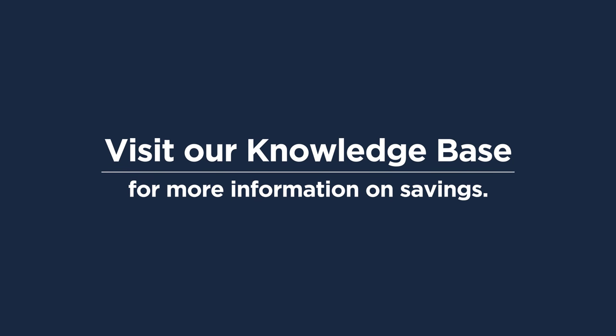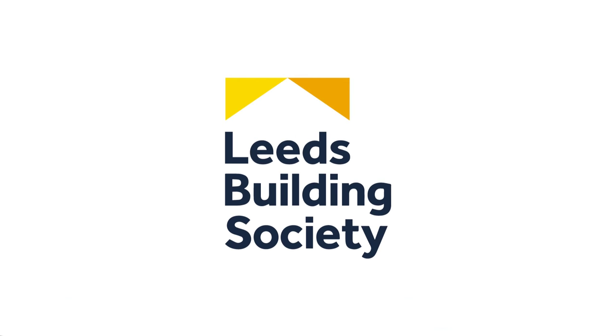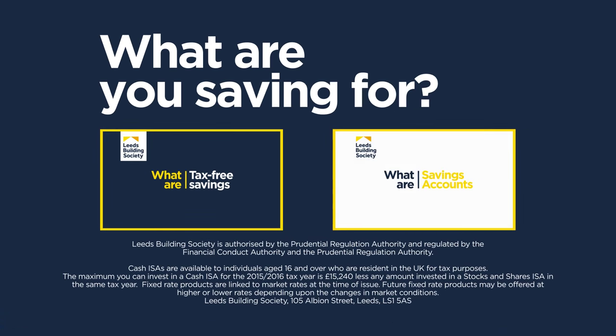Visit our Knowledge Base for more information on savings. What are YOU saving for?